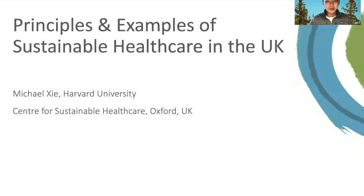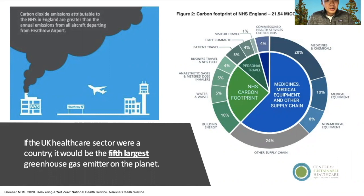If the UK healthcare sector were a country, it would be the fifth largest greenhouse gas emitter in the entire planet. The National Health Service, or the NHS in the UK, accounts for 5.4% of the entire country's total greenhouse gas emissions.